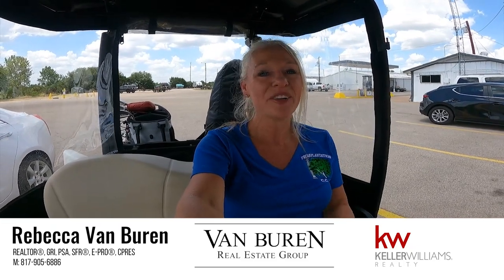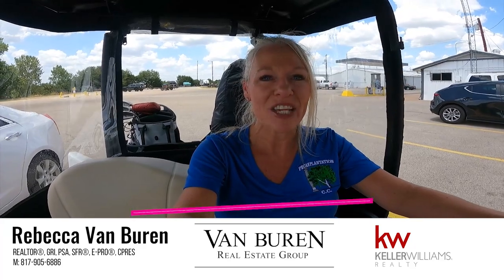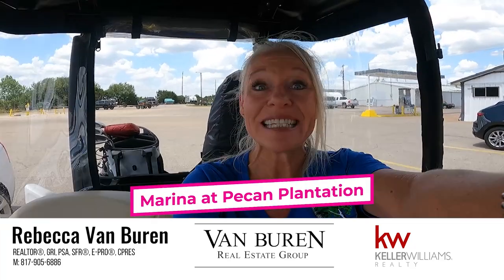Howdy! I'm Rebecca Van Buren, and I'm a real estate agent in Granbury, Texas, and today we're going to take a tour of the marina at Pecan Plantation. Stay tuned.